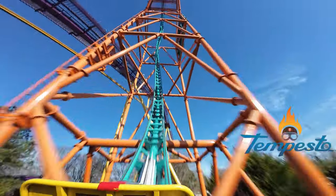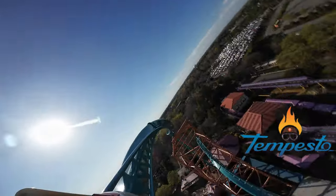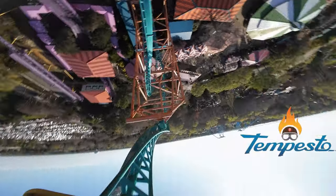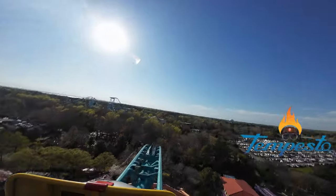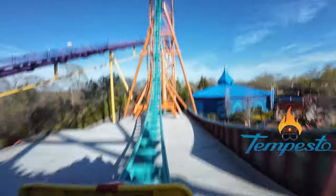This Premier Rides launch coaster rocks riders forward, backward, then forward again into a 150-foot-high slow heartline roll, then drops through a non-inverting loop on its way back to the station. For me, it's a once-a-day ride. Do you enjoy this coaster?